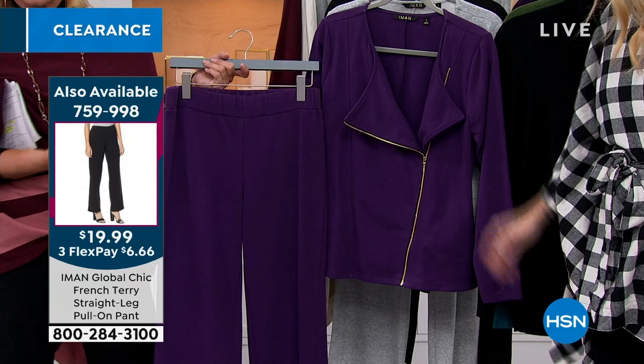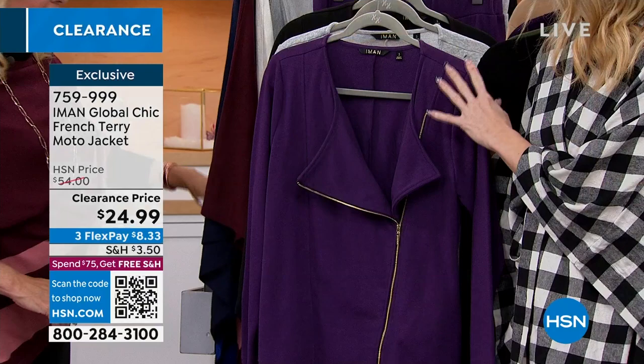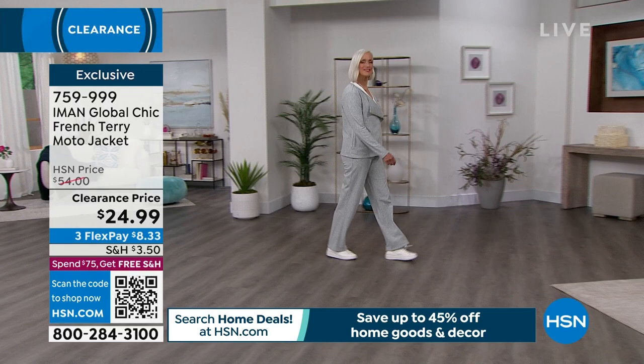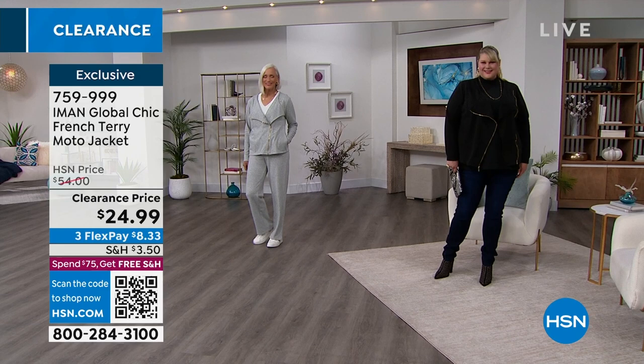Let's start with the jacket. This is a French Terry in a moto style — only Iman would bring us pieces like this. It really extended from 2020 being at home, having that level of comfort but still wanting to look pulled together. We started emerging from the house needing to look a little bit pulled together — traveling, going on airplanes — we want to be comfortable but also chic. It's really genius that she did the moto style in this French Terry: so comfortable, but with that element of style.